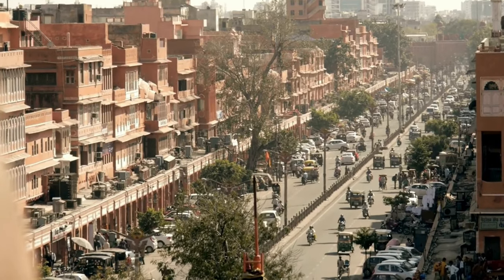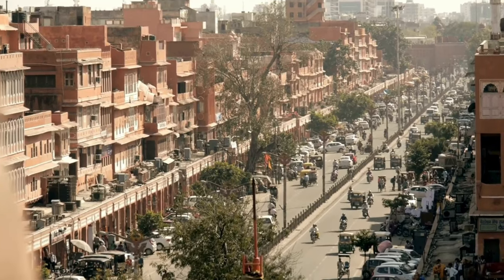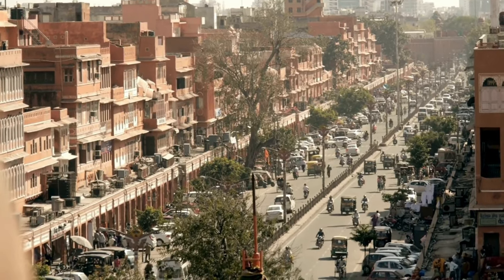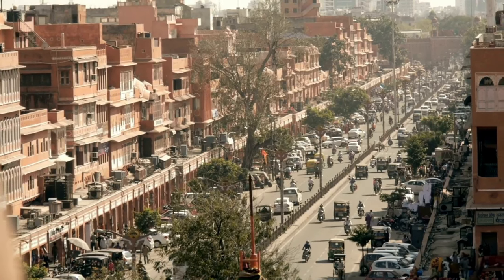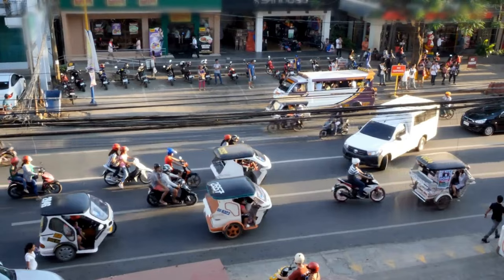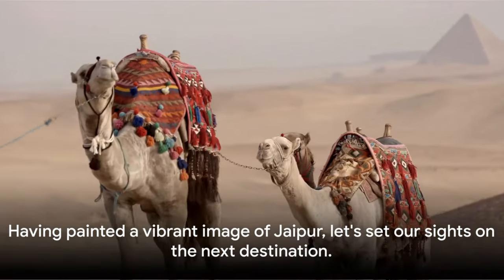Jaipur is a city that marries the old with the new, a place where history coexists with modernity, where every corner echoes with tales of valor and tradition. It's a city that invites you to explore its narrow lanes, bustling markets, and savor its local cuisine, all while being enveloped in a warm pink embrace.